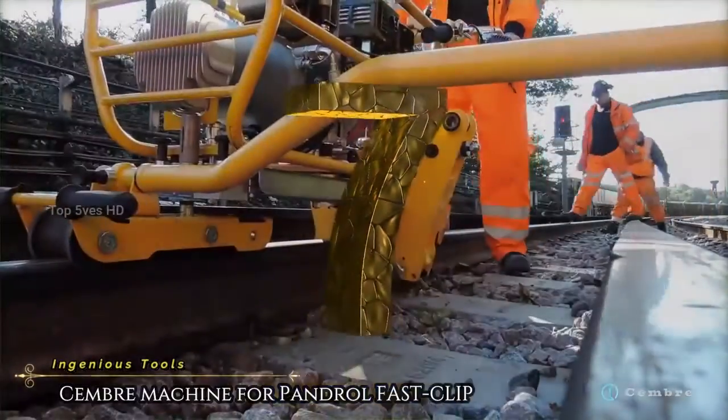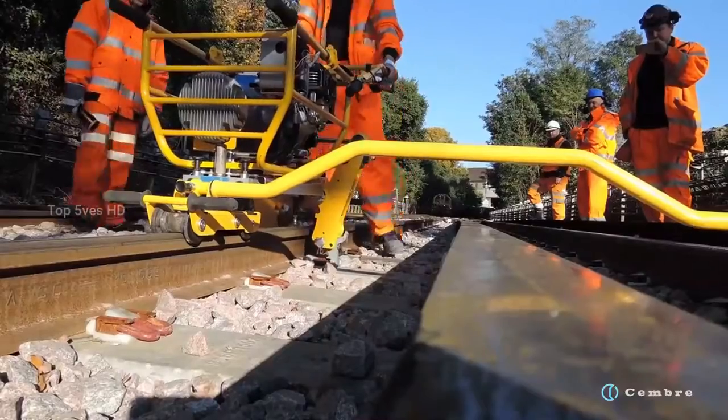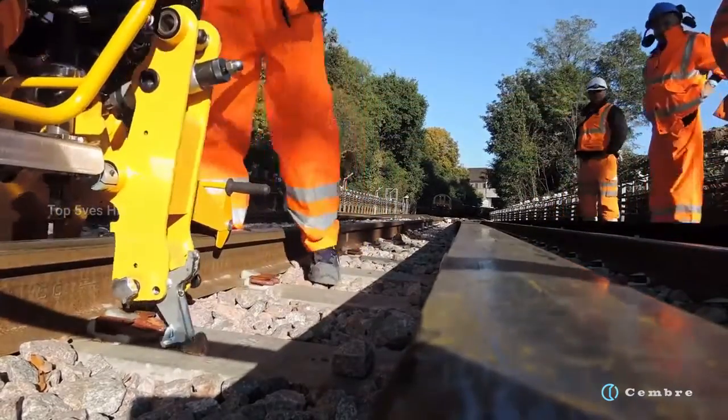Number 7. The Sembra PCMD FC is an incredible machine that makes the installation and removal of Pandrol FE, FC and FCX Clips a breeze.